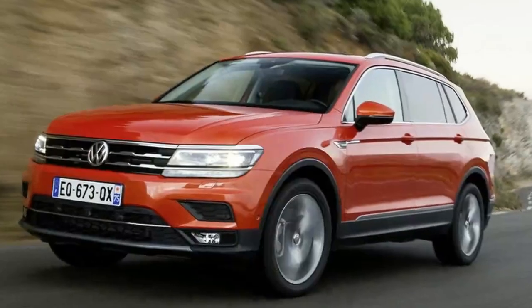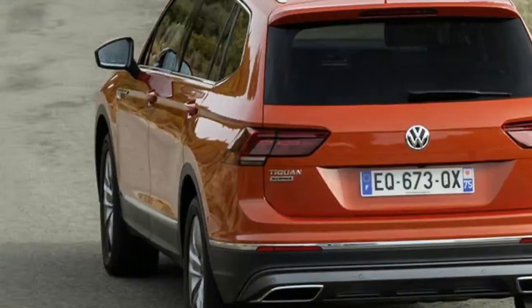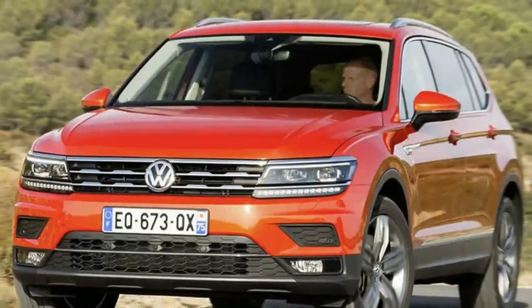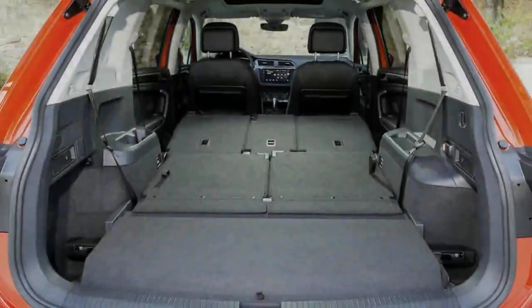This is the Volkswagen Tiguan with a slightly longer wheelbase and two extra seats. And when we say slightly, we do mean slightly — from the B-pillar back there's been an extra 109mm added to the wheelbase and 215mm added in total end-to-end, to squeeze in two extra seats in a new third row.